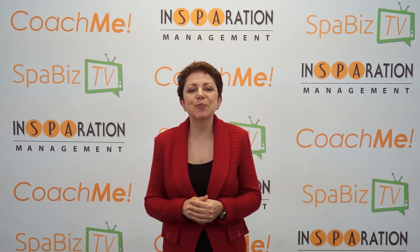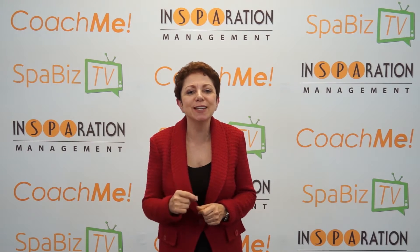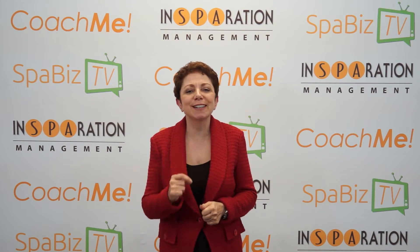Hello there and welcome to Spa Biz TV. I'm Dori Sukup here to share with you some tips on how to implement in-spa marketing strategies.